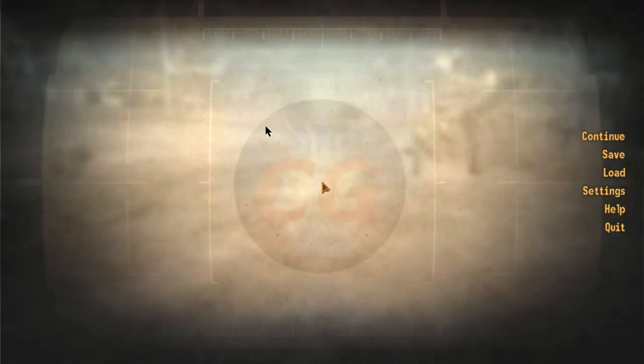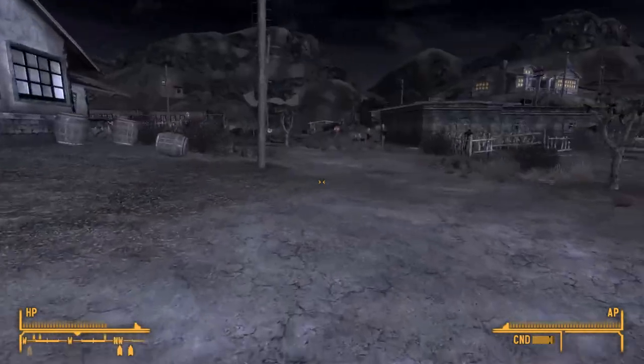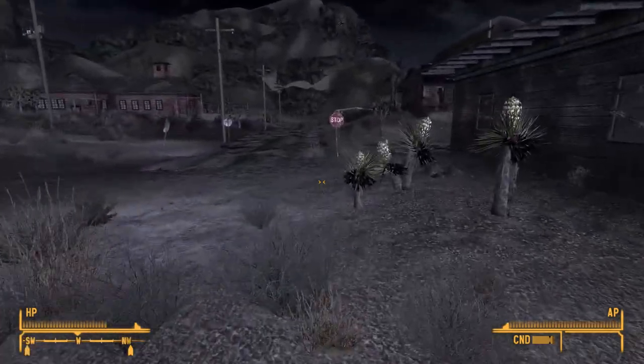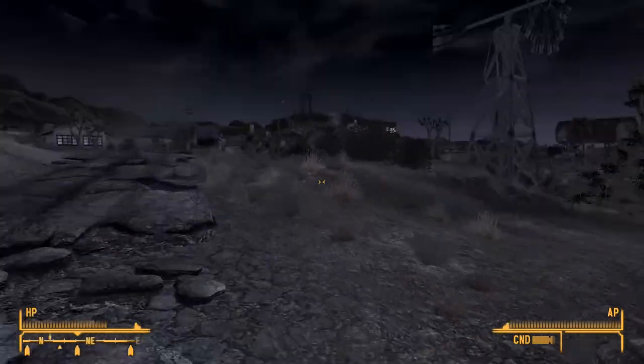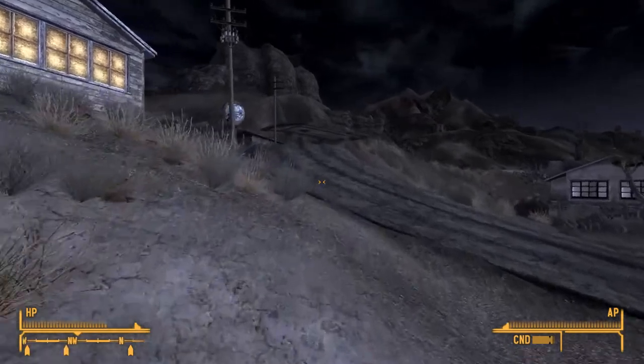Hey, how's it going everybody. I got a real quick video for you here. I was recording footage for part two of my Fallout New Vegas playthrough and I came across a problem that really stressed me out. Basically what happened is I'm playing on PC and I go to load the game and I get an infinite loading screen where the mouse cursor just stays in the center of the screen and I can't move it.